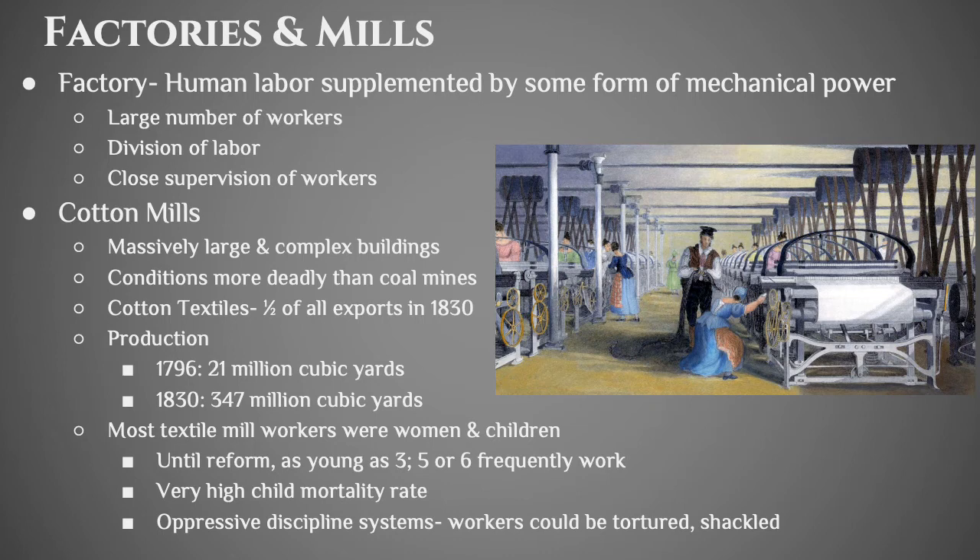Cotton textiles were incredibly important and valuable for the British Empire — they were half of all exports from the United Kingdom in 1830. In 1796 they were producing 21 million cubic yards, and by 1830 they were producing 347 million cubic yards, showing how much money the British were making off the textile industry. Most people who worked in textile mills were women or children. Before workplace safety laws, you could have children as young as three years old working in a factory. Workers could be tortured and chained to the devices on which they worked because there were no laws prohibiting capitalists from treating their workers that way.